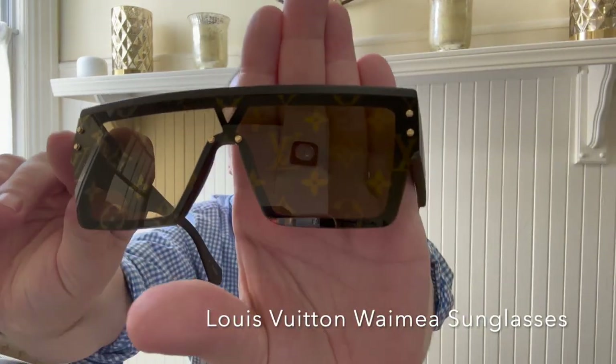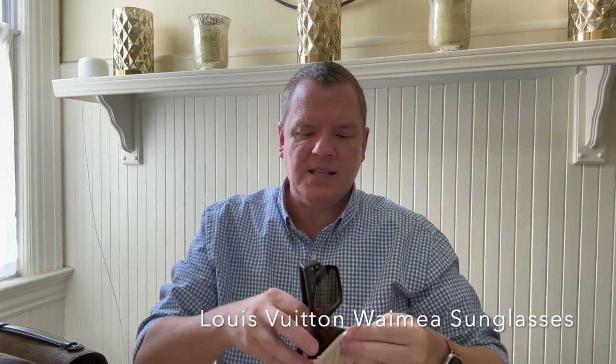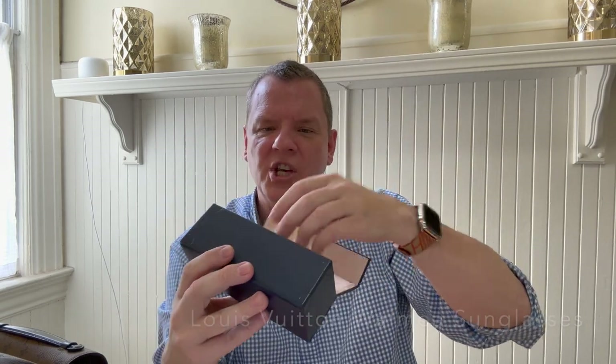I absolutely love the monogram pattern on the lenses. I think they are just absolutely beautiful. And Louis Vuitton also gives you a nice fabric bag to hold them in, as well as a nice blue rectangular sturdy case. This fits in some bags, not most of them. But I certainly use this case so they don't get scratched. These were such a good, good purchase. I absolutely love them.